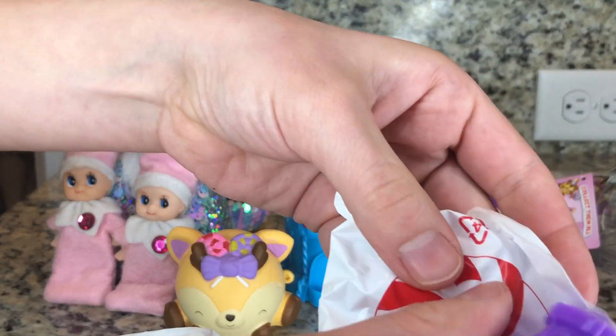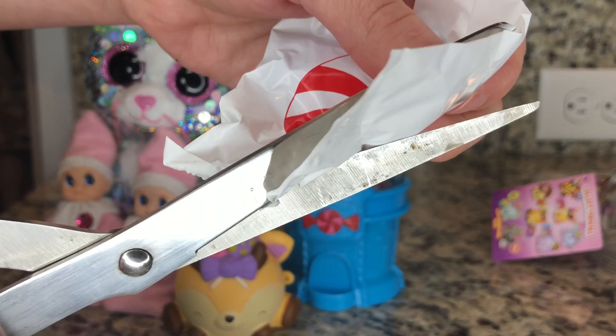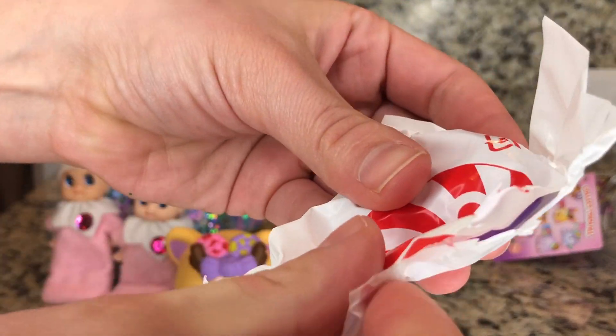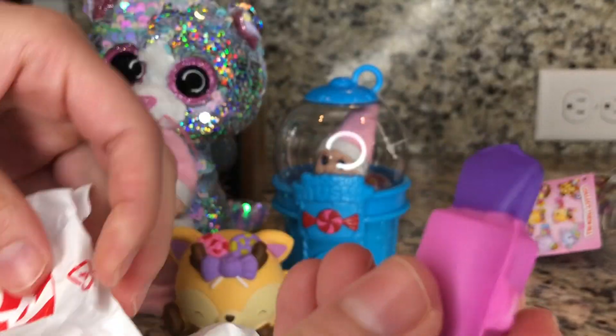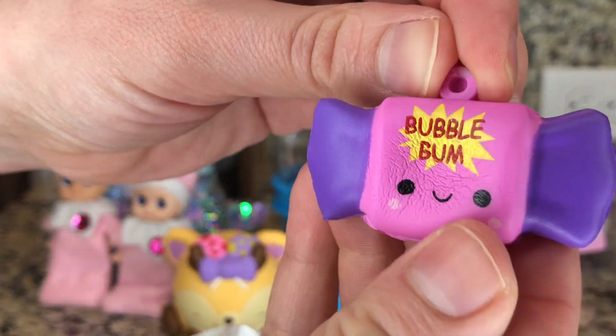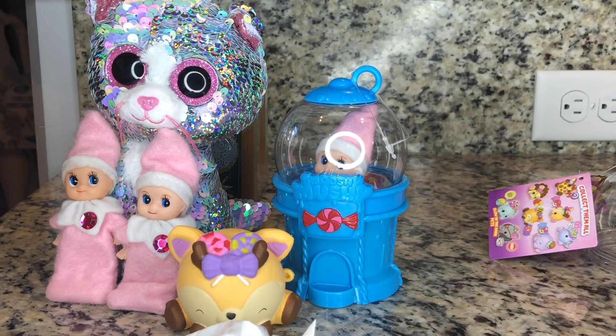Now let's go ahead and see exactly who her super duper special friend is. I think she's gonna be little and small and Smooshable. Oh, she is. She's bubblegumming. Yes, she is. She's smiling. Hip hip hooray!